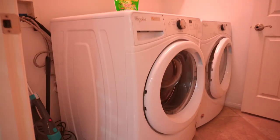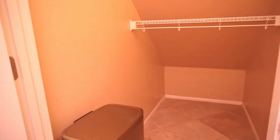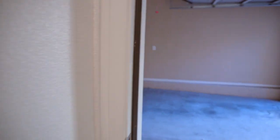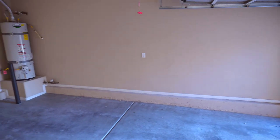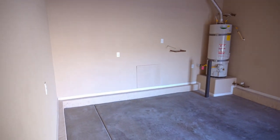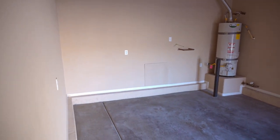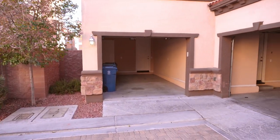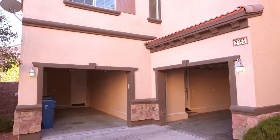Here we have the washer and dryer with some upper cabinetry, and an under-the-stairs closet as well. This is where the second garage is, which makes it easier to bring in groceries once parked. I will show another video of how you drive up the street and enter through the garages.